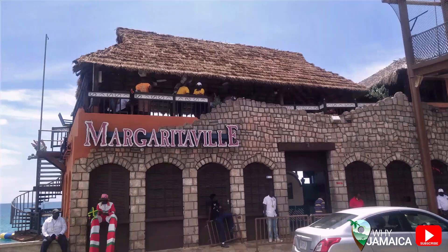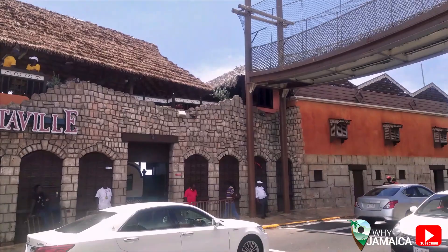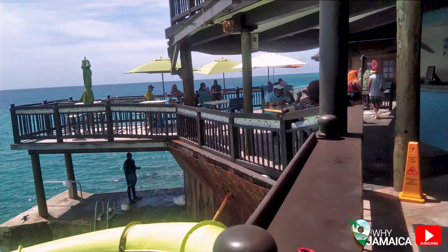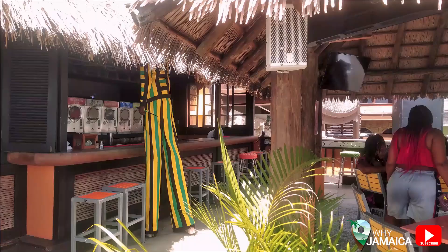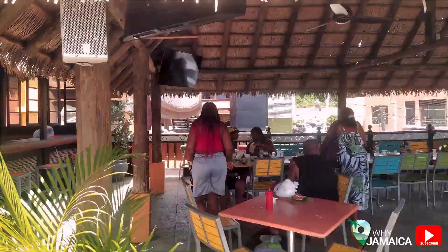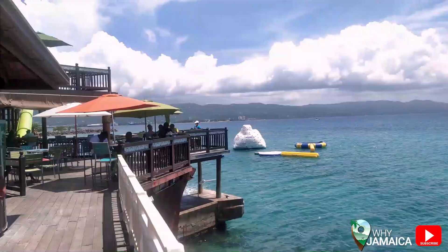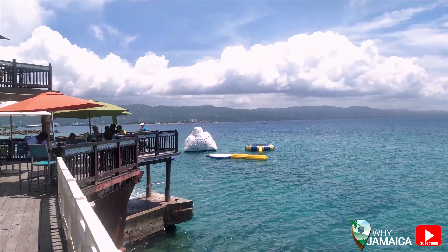Our next location is Margaritaville in Montego Bay, one of the most famous spots on Jimmy Cliff Boulevard, the Hip Strip. This is a beautiful place to spend an afternoon with family or friends. You can dine at the restaurant, have a drink at the bar, and enjoy free water activities. It's a really beautiful area and a great chill spot to relax in the afternoon.